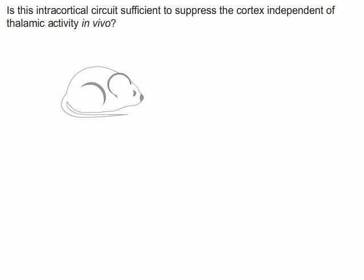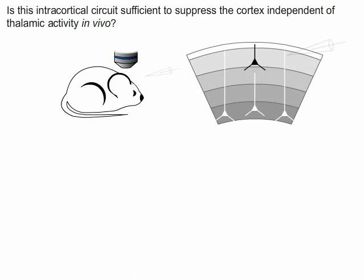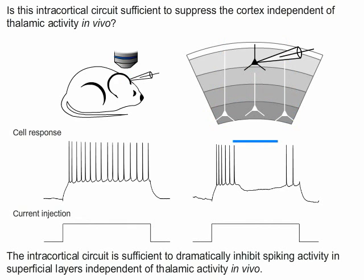To test this question, we first needed to activate neurons independently of the thalamus. To do this, in vivo whole-cell recordings were performed on neurons in layer 2-3 of the cortex. Injections of current were made to get these neurons to spike. Then the same step of current was provided while simultaneously activating layer 6 with light. Clearly, the intracortical circuit is sufficient to dramatically inhibit spiking activity in superficial layers independent of thalamic activity in vivo.